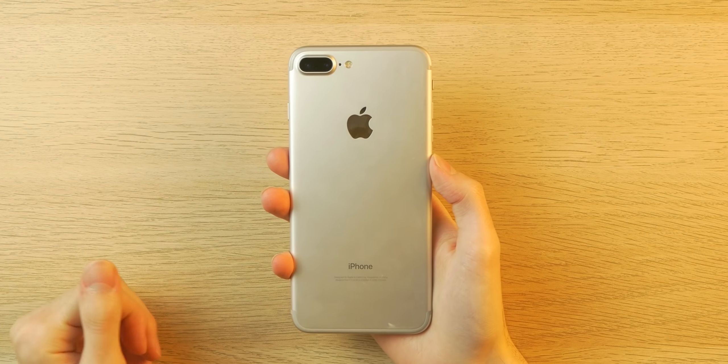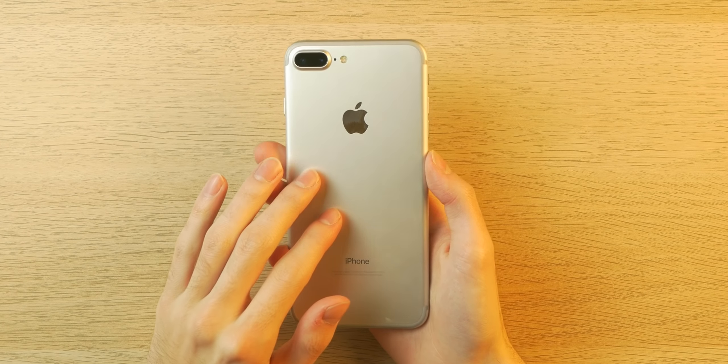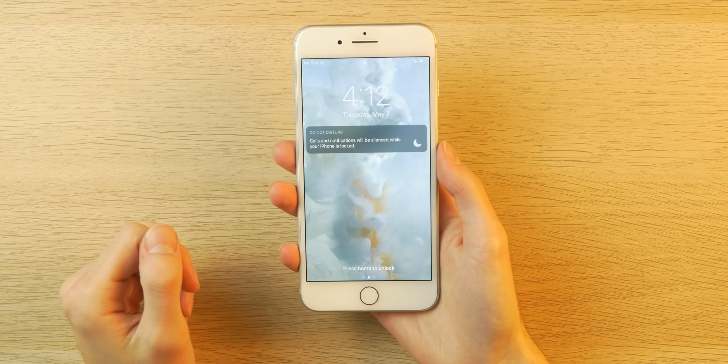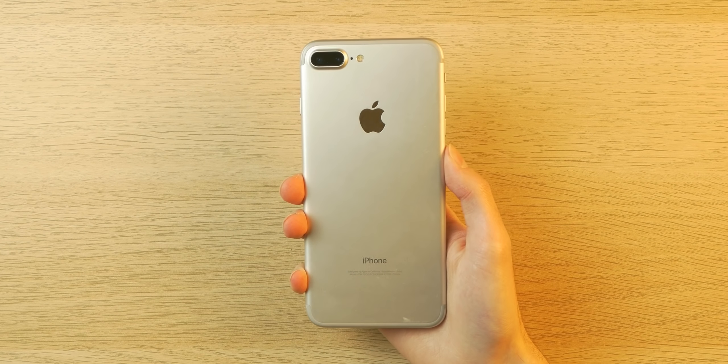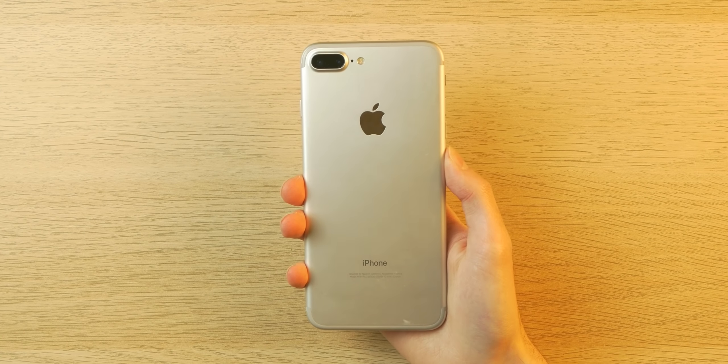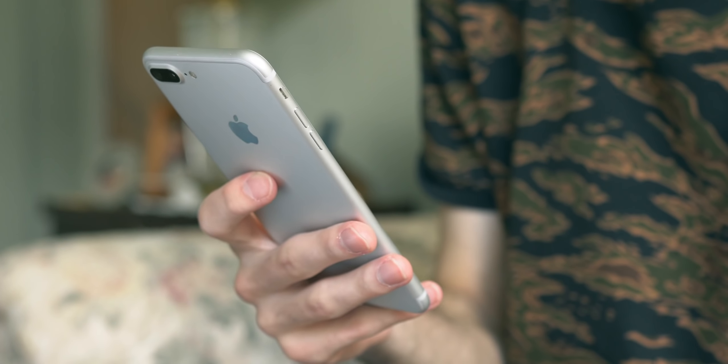First up, let's talk about the phone I chose. I picked the iPhone 7 Plus, which goes for around $225 to $260 used. I got mine for $250 on Swappa in pretty decent shape. Even four years later, I'm still a fan of the clean aluminum aesthetic, especially in this silver color. It not only looks nice but also feels nice in the hand with these ergonomic curves.